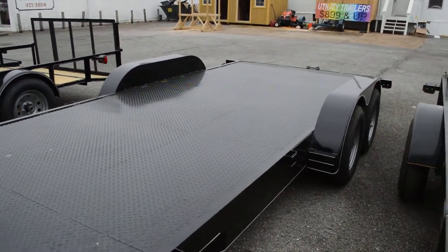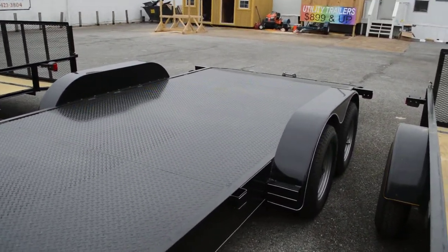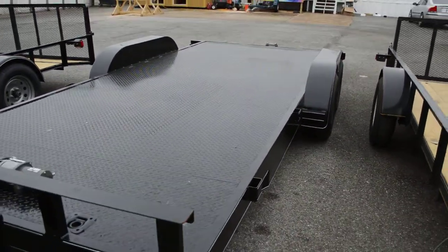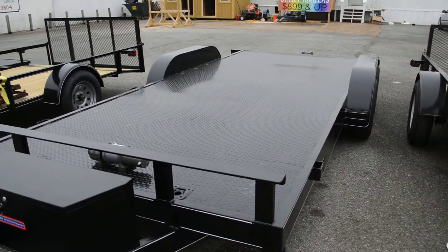It's got convenient storage for the ramps underneath. It's actually a 16-foot with a 2-foot dovetail on it that lowers it down and makes it a lot easier to load.